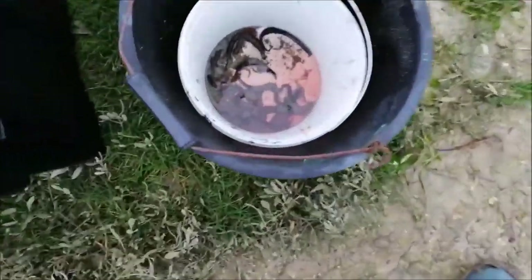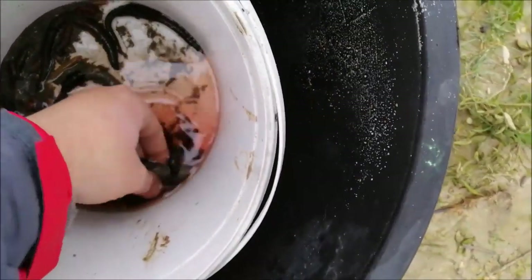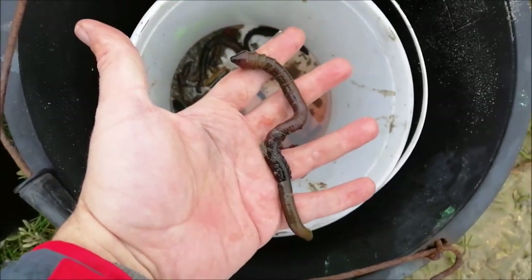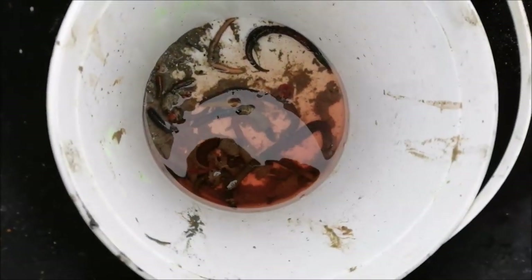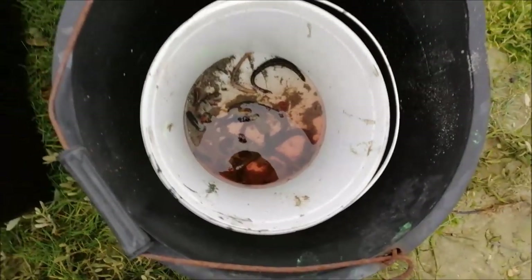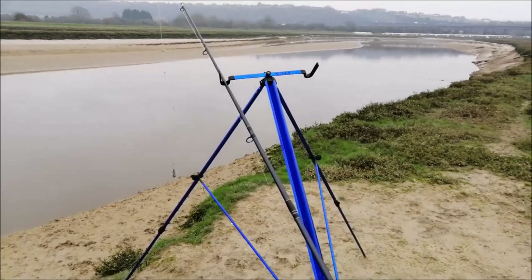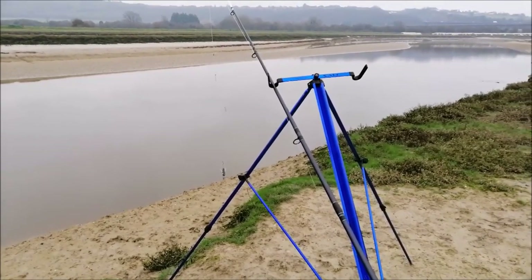I did go to my local spot to dig some red rag, and I could not find any red rag whatsoever. I kept on finding some nice size black lug though. So it looks like it's black lug today. There's a couple of white rag in there as well. That's why I'm not fishing two rods - because I didn't get an awful lot of bait. But yeah, I think I'll start off with a bit of lug worm, chuck it out and just see what's about.